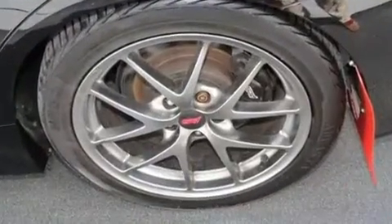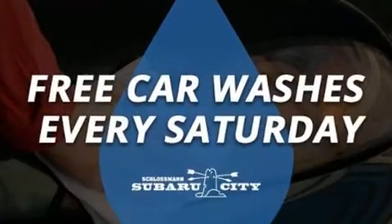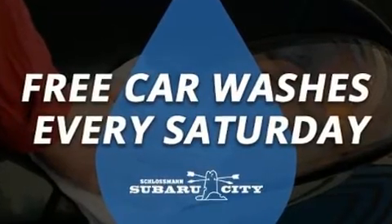Top features include power windows, adjustable headrests in all seating positions, remote keyless entry, and cruise control.